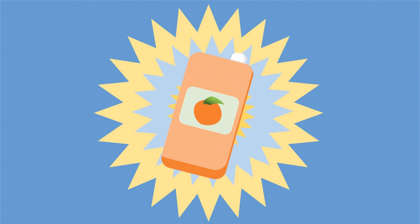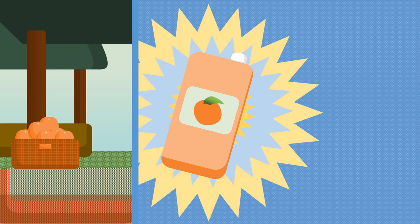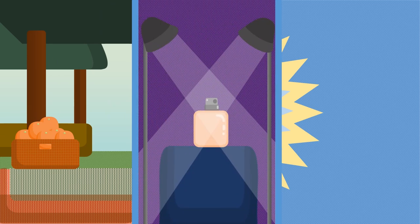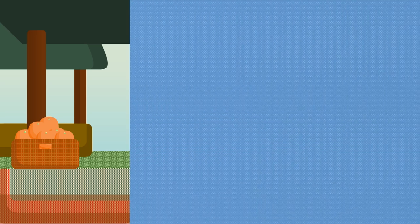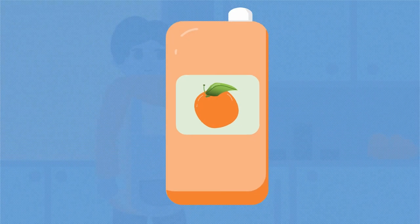You can find them in many places and in many forms — at the markets, incorporated into perfumes, made into marmalade, and even in your glass of orange juice. But where does all this versatility and diversity come from?